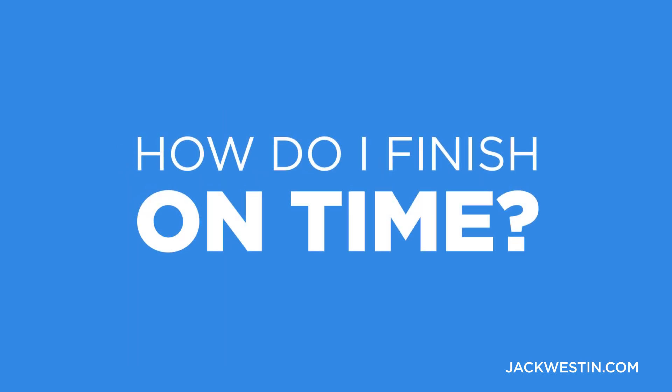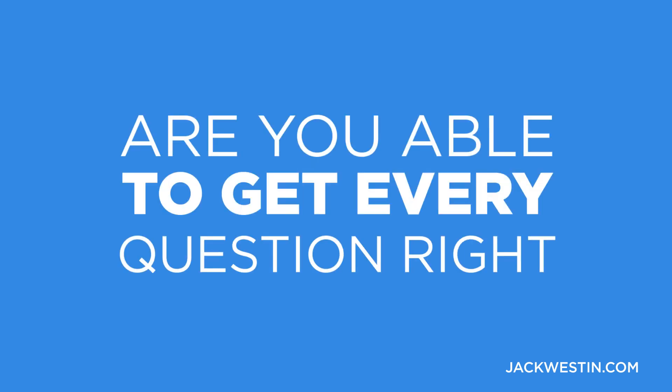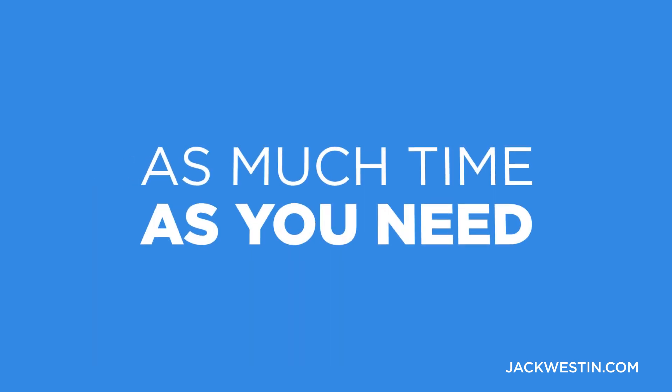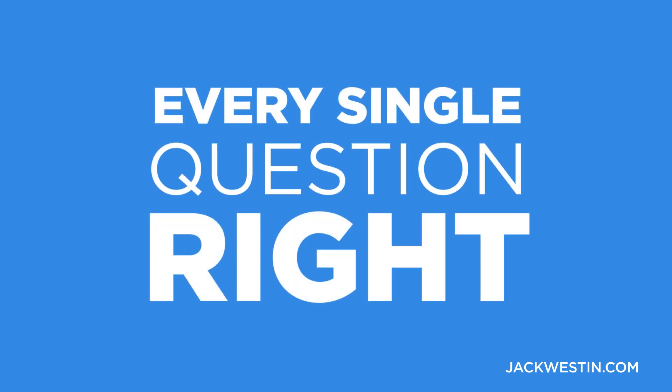How do I finish on time? What do I need to do? To answer that question, I'm going to give you a question: are you able to get every question right without the timer? Let's say I gave you as much time as you need — can you get every single question right on a passage? Think about it. The answer is probably no. So then why are you so worried about the timer?